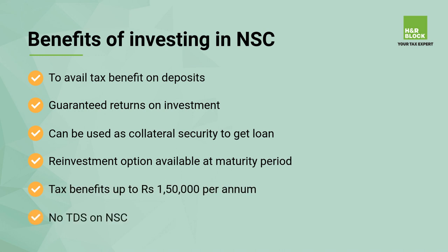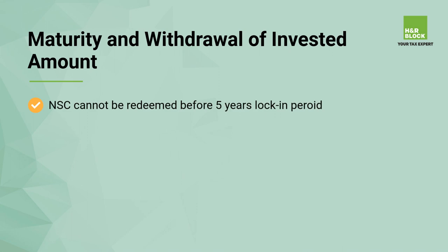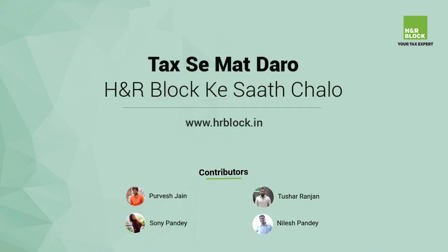Regarding withdrawal of the invested amount: NSC cannot be redeemed before the completion of the five-year lock-in period. However, premature withdrawal is allowed on the death of the certificate holder. We hope you found this video useful.